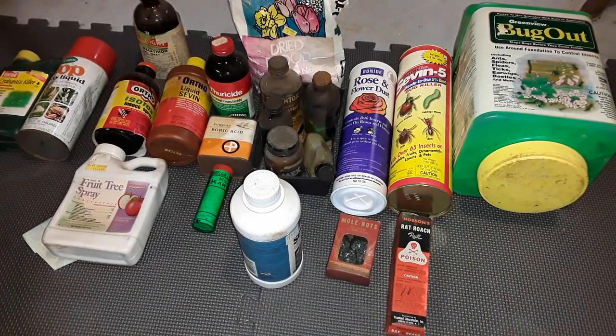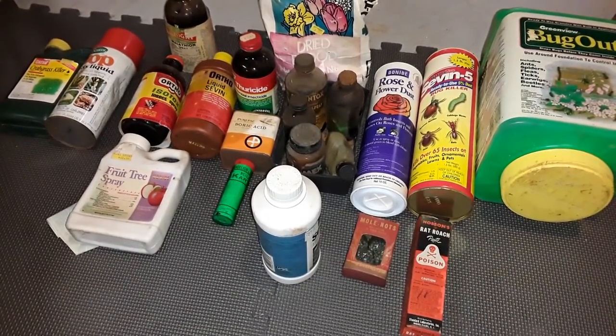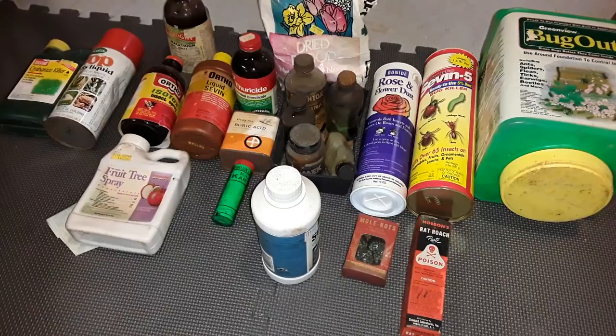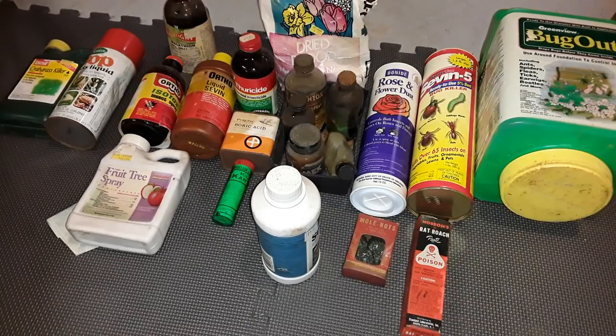Hey everyone, today's video is going to be on decades-old pesticides and weed killers. A lot of these I found in the garage - they are pretty old. They were my grandparents' from many years ago. I'm making this video just to show the containers they had back then, what the containers say, and I'm going to show up close so you can pause and read. Some of these containers I bought at estate sales just for having something that old because the container is considered vintage and they don't make it anymore.